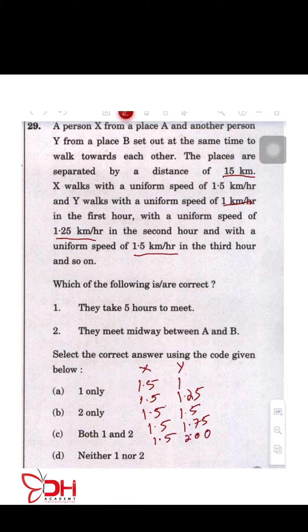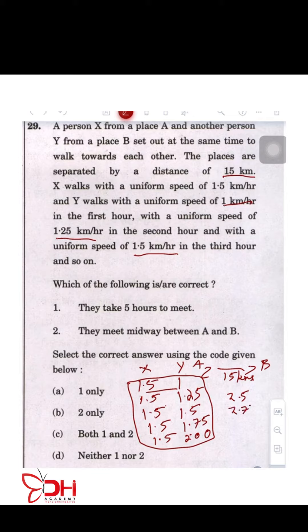Now let's quickly draw this up and show you — you have A and you have B with a distance of 15 kilometers between each other. If you go ahead and add up these two values, you are going to have 1.5 plus 1 is going to be 2.5 kilometers. 1.5 plus 1.25 is going to be 2.75. The next is going to be 3.25, and then you have 3.5.